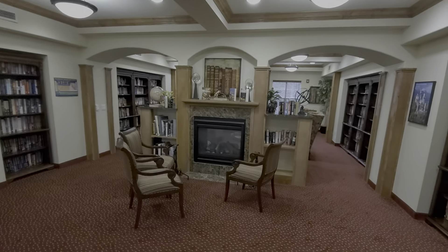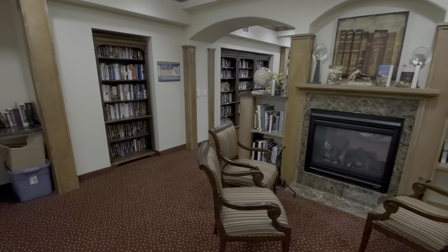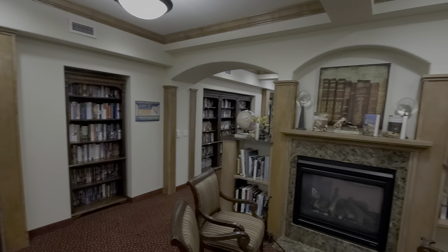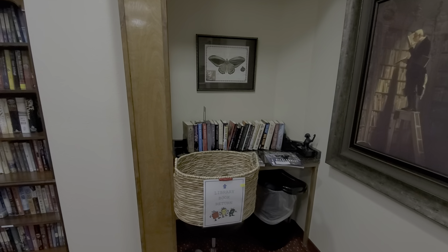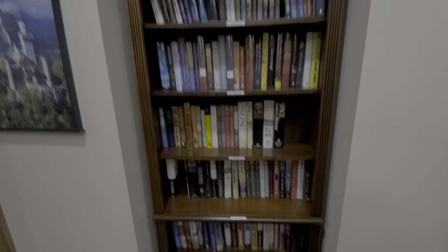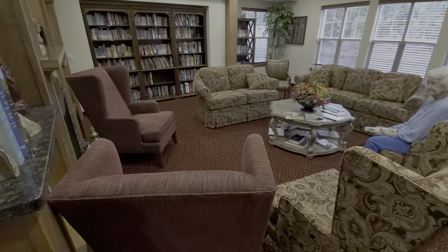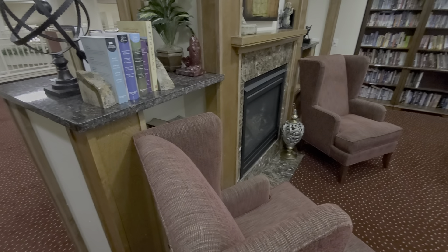And then you come in here and there's this beautiful library. You have a fireplace in the center here and these nice built-in bookshelves everywhere around. You have a fiction wall here, a nice sitting area with beautiful couches and wingback chairs. The fireplace is dual-sided.